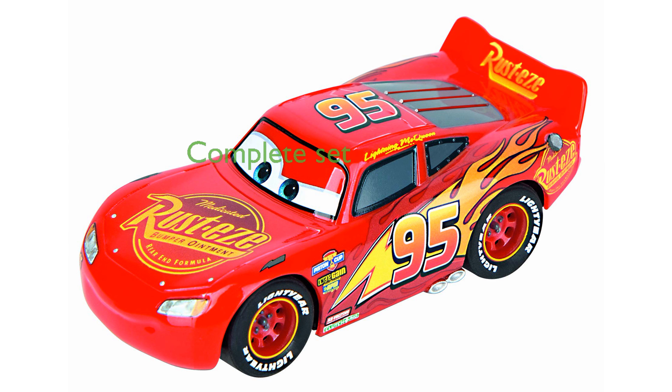This beginner-friendly set includes everything needed to start racing right out of the box, promising hours of fun and competition for children ages 3 years and up.